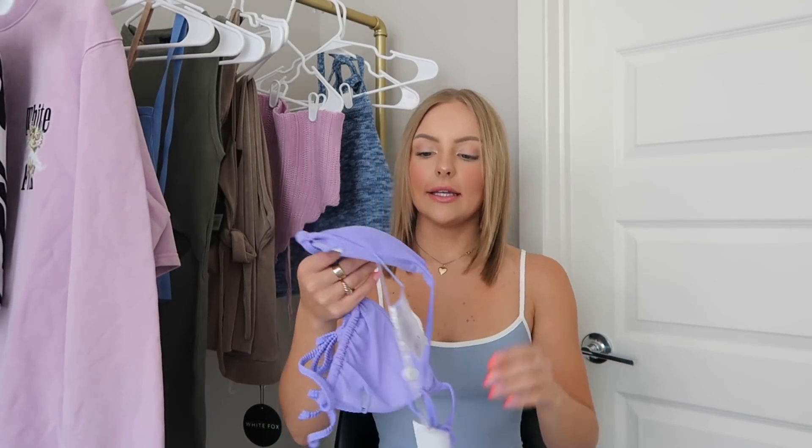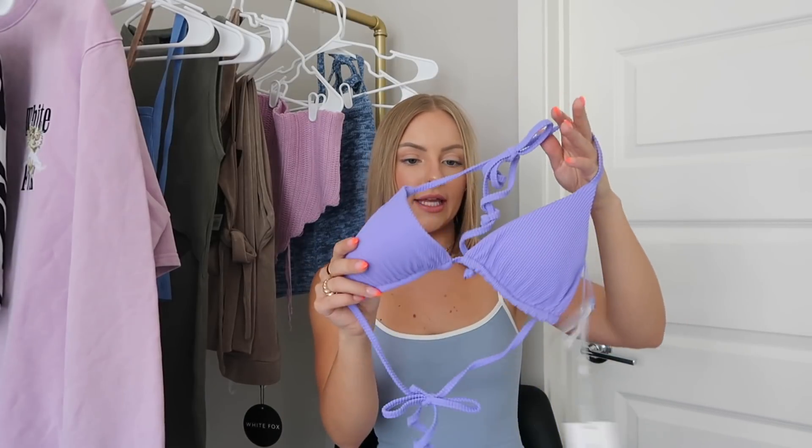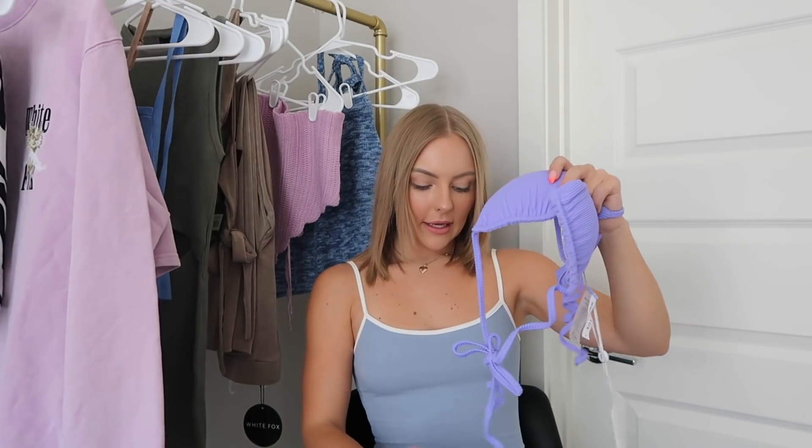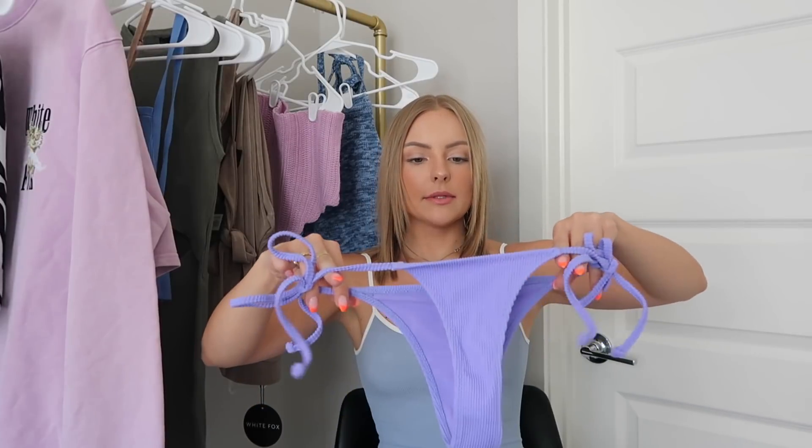The last bikini is this one right here and this color is so good. It's called the Seabreeze Bikini Top in a small in the Violet Rib. I got the matching bottoms called the By the Pool Bottoms in small. I love this violet color — it's so pretty and this bikini fits me really well. The tie bottoms are best for me in a small, whereas bottoms without ties I should get in an extra small.